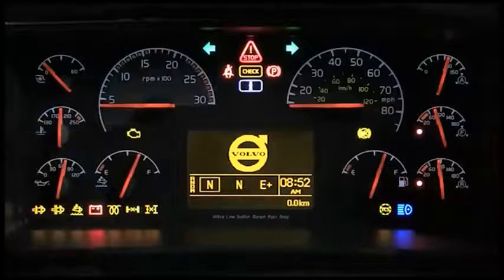The instrument cluster encompasses the gauges, driver information display, or DID, and telltales, and is located directly in front of the driver. The large, easy-to-read displays and gauges help keep you focused on the road ahead.